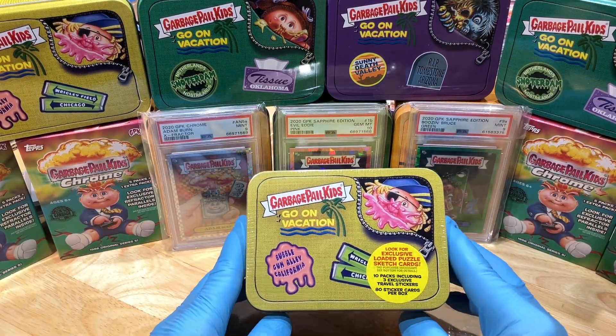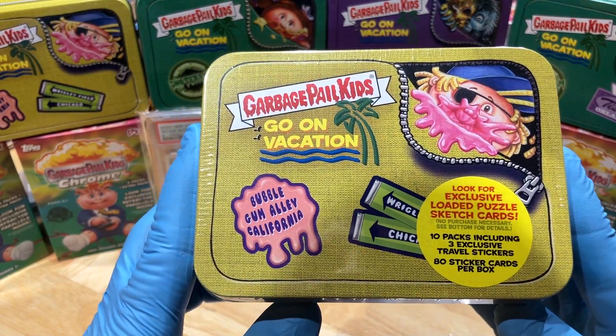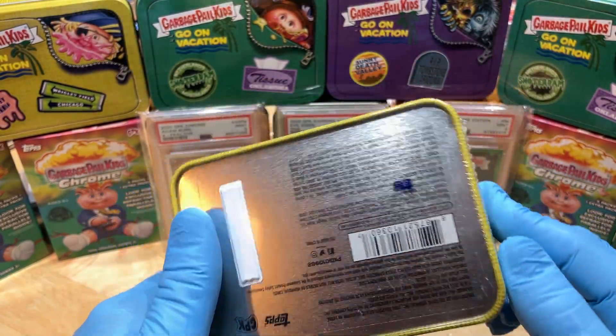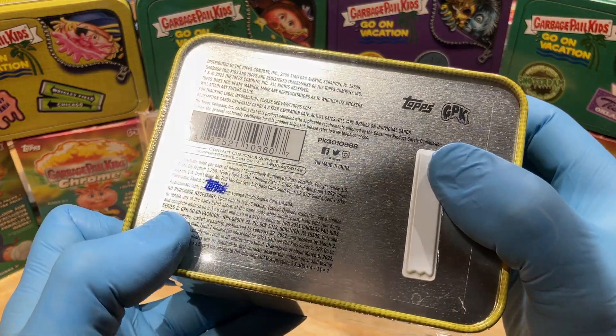Today, we got the Garbage Pail Kids Go on Vacation Blaster 10. Look for exclusive loaded puzzles, sketch cards — yowzers — 10 packs, including 3 exclusive travel stickers, 80 sticker cards per box. Maybe we get something sweet out of this bad boy.